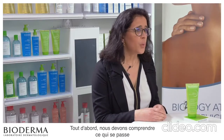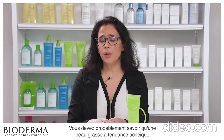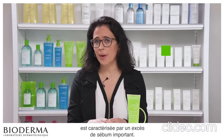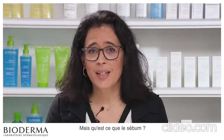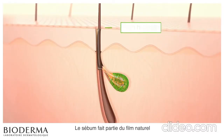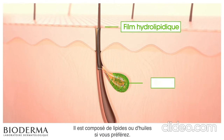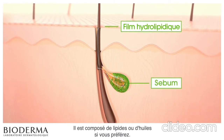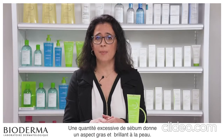First of all, we need to understand what's going on in the case of oily to acne-prone skin. You probably already know that oily to acne-prone skin is characterized by a large amount of sebum. Sebum is part of the natural film at the skin surface. It is made up of lipids, or oils. Excess amounts give a greasy and shiny aspect to the skin.